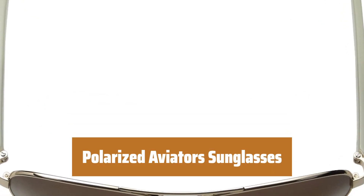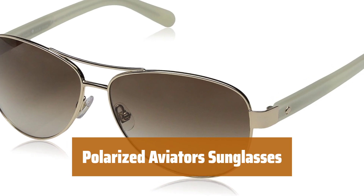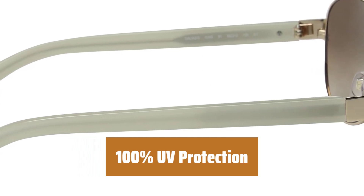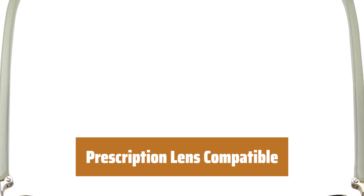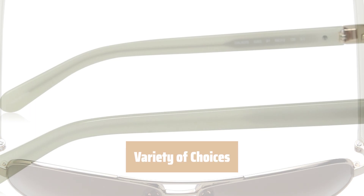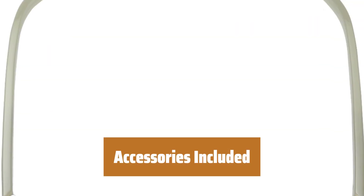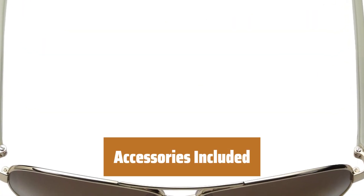Number 2. These aviators feature polarized lenses that reduce glare and provide clear vision in bright sunlight. The polycarbonate lenses offer 100% UV protection, keeping your eyes safe from harmful sun rays. You can easily use these aviators with prescription lenses for personalized vision correction. Choose from multiple tint and frame color options to match your style and preferences. The set includes a case and cleaning cloth for convenient storage and maintenance.